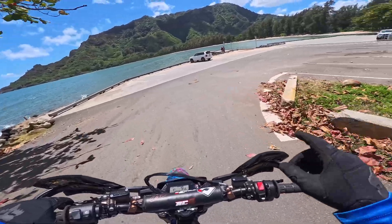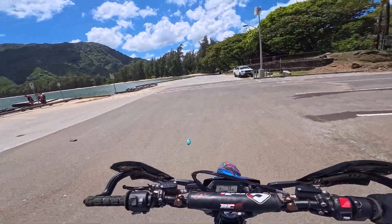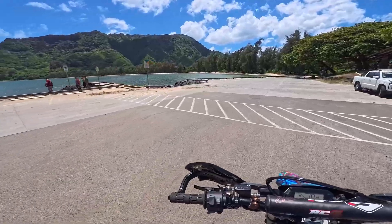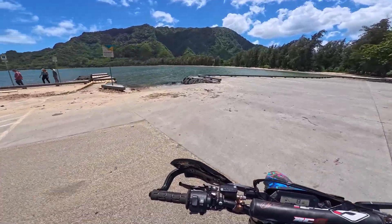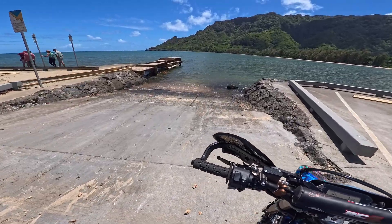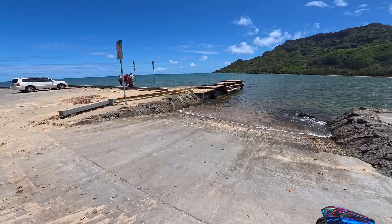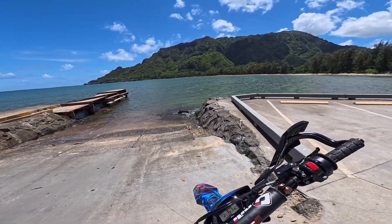This is one of the most dangerous docks we have on the island — so many people have slipped their vehicles into this area right here. They'll try to load in and go too far, can't get traction, and the whole car ends up in the water. It's a pretty cool spot though — nice lagoon.